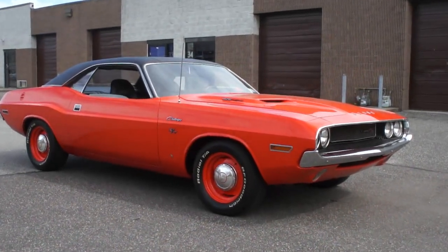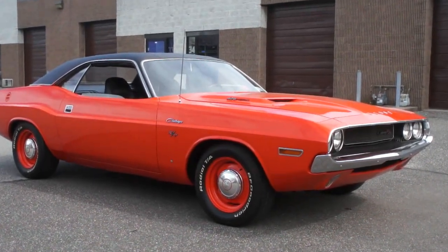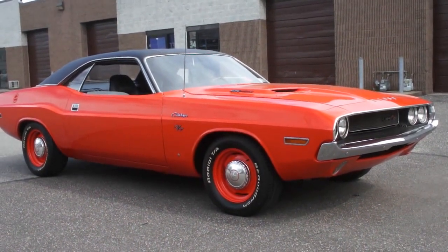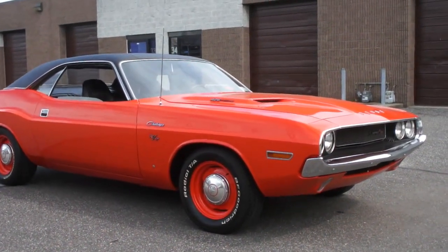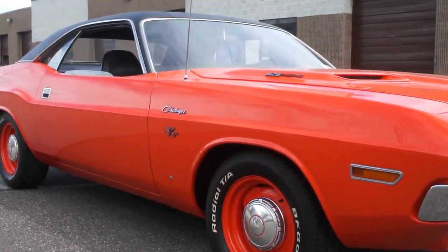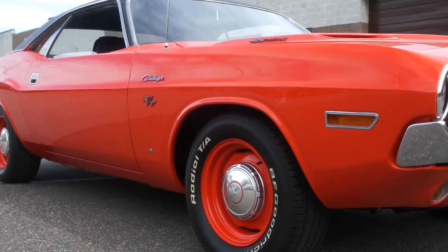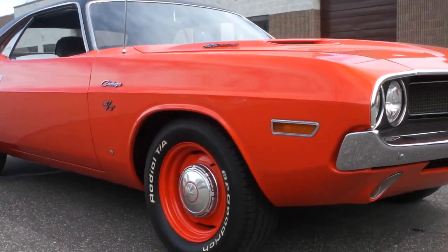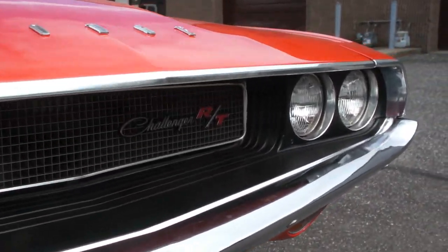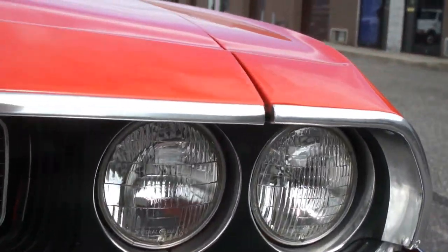Hey guys, thanks for joining us today. Mike Reynolds here at Weeby Autos. Today we have an unbelievable car. It's a 1970 RT Challenger, a 426 Hemi. Restored about seven years ago to the high standards. This particular vehicle looks like it was restored yesterday — it is gorgeous. It's also a military export vehicle, which is pretty cool. Makes it very, very rare.